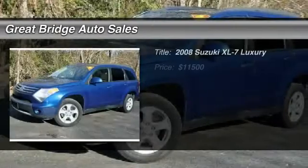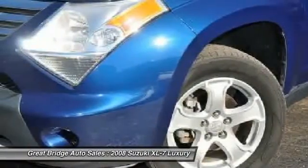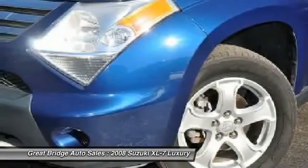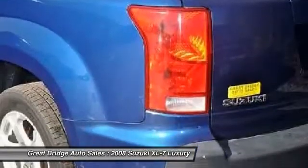The 2008 Suzuki XL7. The Suzuki XL7 is a large mid-size SUV that offers space for three rows of seats, with sufficient room for adults to sit in reasonable comfort in the third row. The name XL7 denotes that this Suzuki can be equipped to carry up to seven passengers.